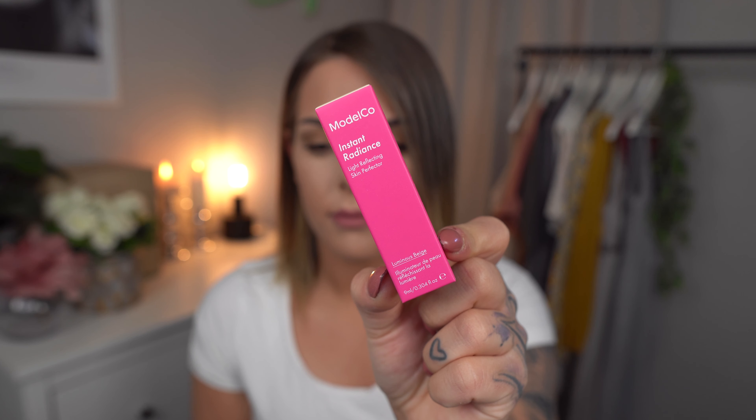Next product — Model CO, Instant Radiance, Light Reflecting Skin Perfection. Nine milliliters. Is that some kind of serum? It's a very small size, you don't get a lot of product. It looks like some kind of BB cream or something — it has pigment. It's a luminous beige, meant to have a radiance-erasing effect on dark circles and fine lines. Interesting. I don't know if this is a full size, but we'll see.